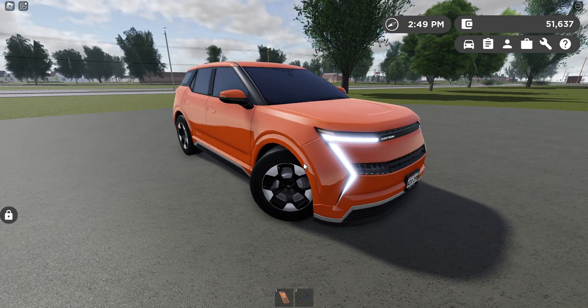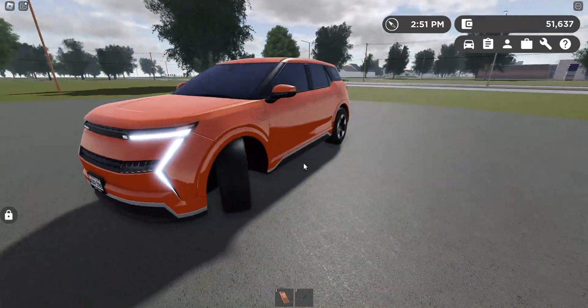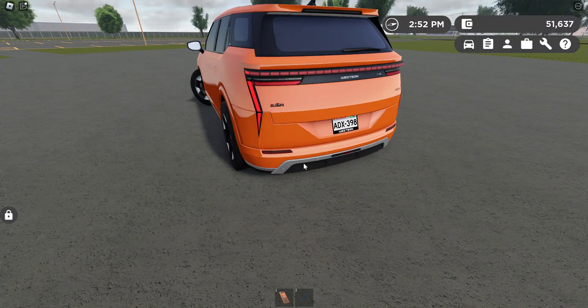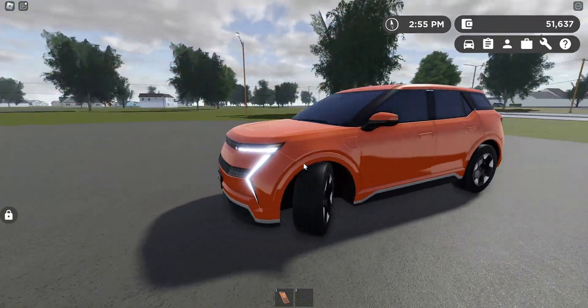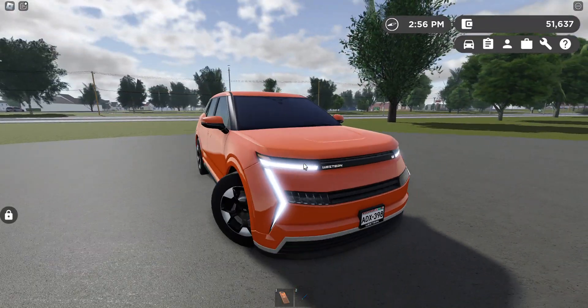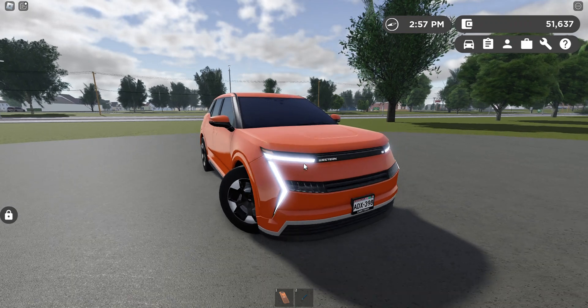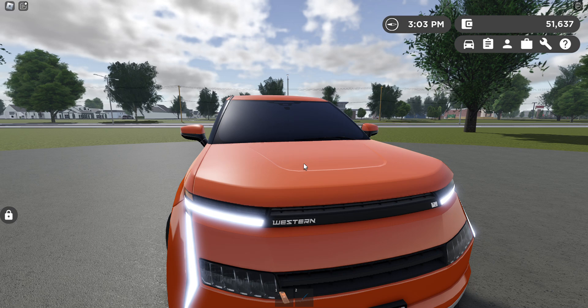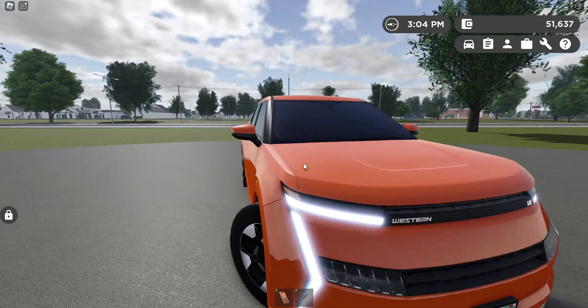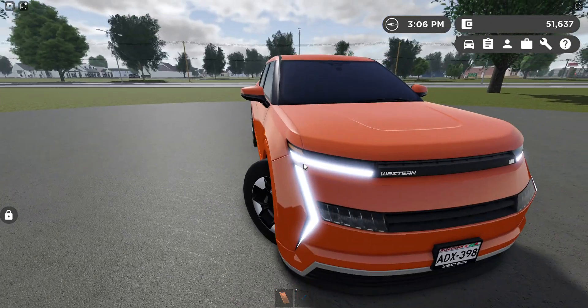As you can see, the vehicle has turned on — the lights come on, and the Western Motors logo appears to be glowing. The headlights are on and the DRLs look very nice.